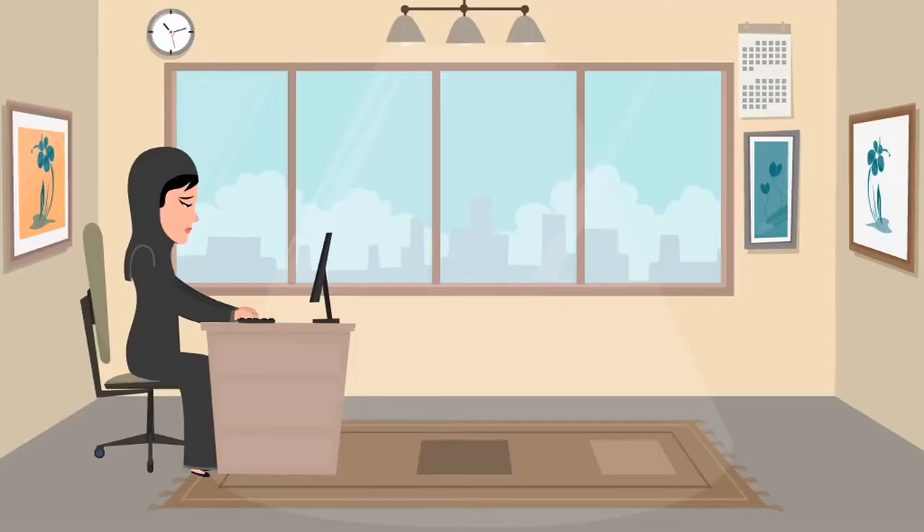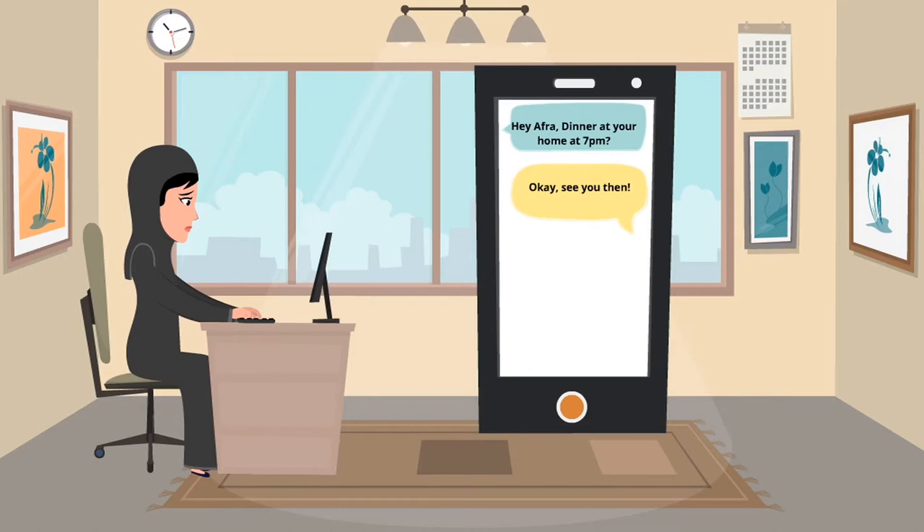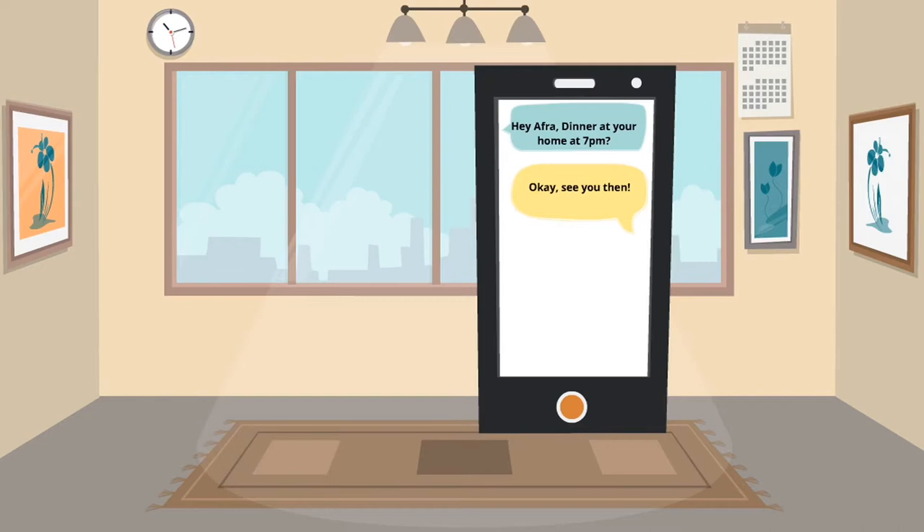It's a Monday afternoon and Afraz is still stuck at work. She was supposed to be home and start making dinner for her friends. As she promised, she will be hosting tonight. She will not get enough time to go to the supermarket. What is she going to do?